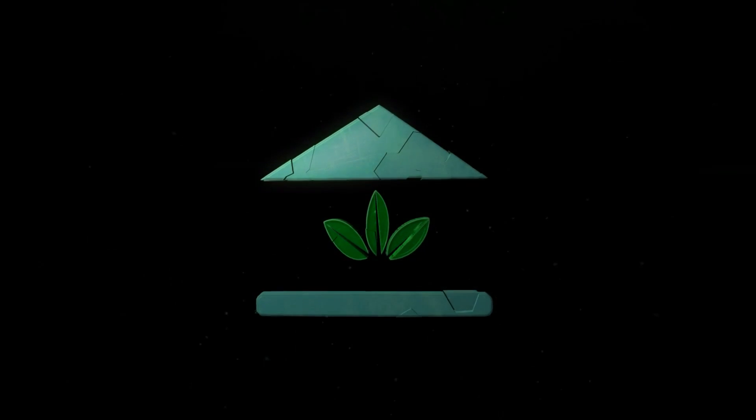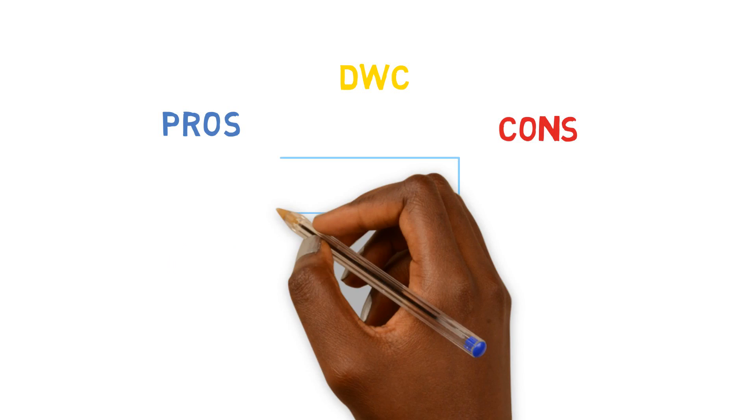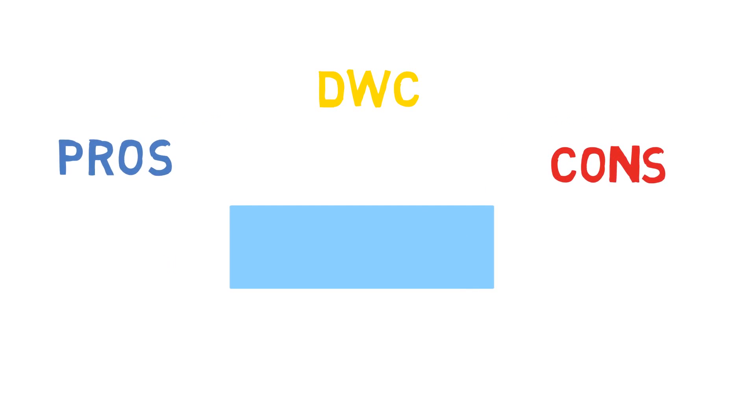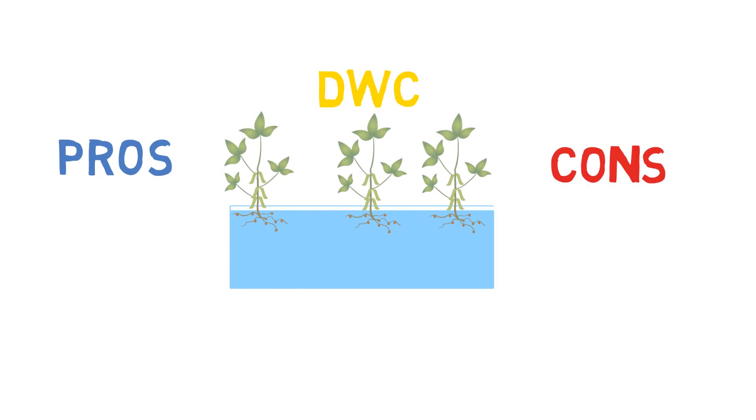The pros and cons of a deep water culture system. The School of Aquaponics. We all know that deep water culture systems have the largest volume of water out of all of the growth systems that we use in aquaponics.